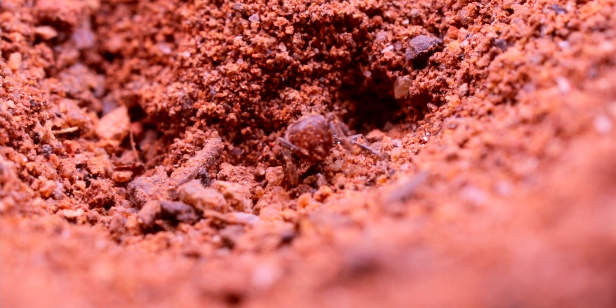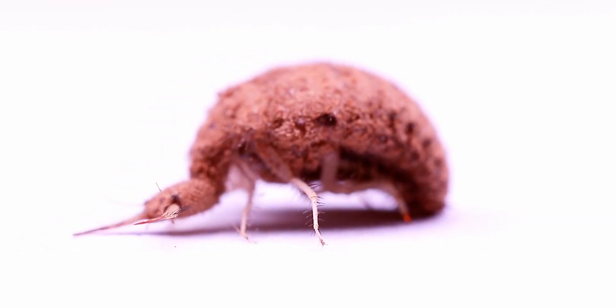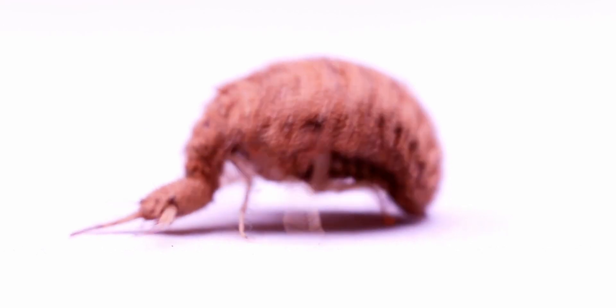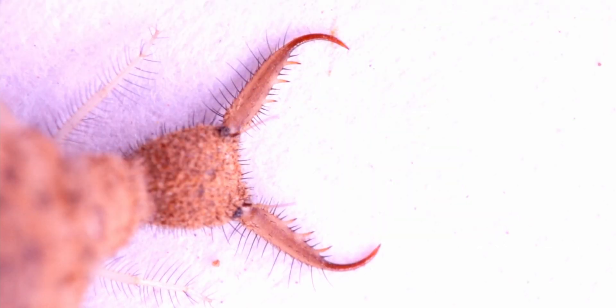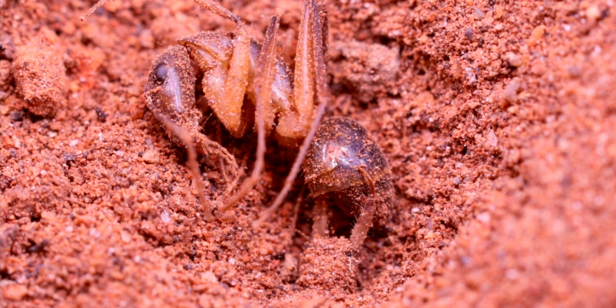The specialized jaws of the doodlebug are used to inject venom into its prey through a tube that is created by the mandible and the maxilla. This tube is also used like a straw to drink out the ant's contents after the venom has dissolved all of its soft tissues.